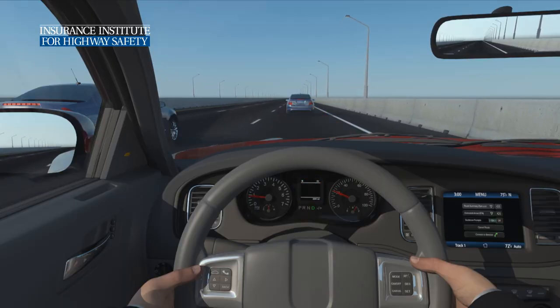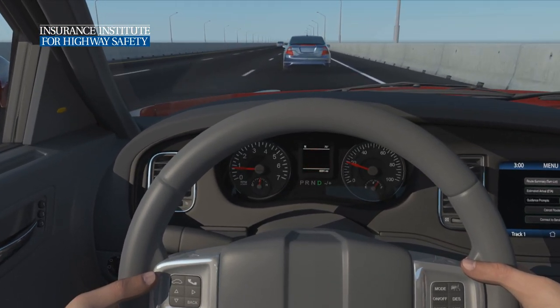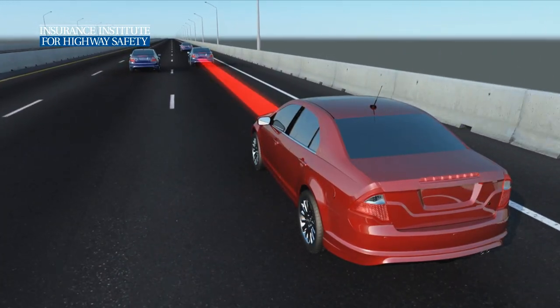If the vehicle slows below a certain speed, some systems may disengage and warn the driver to brake, while others may bring the vehicle to a complete stop.